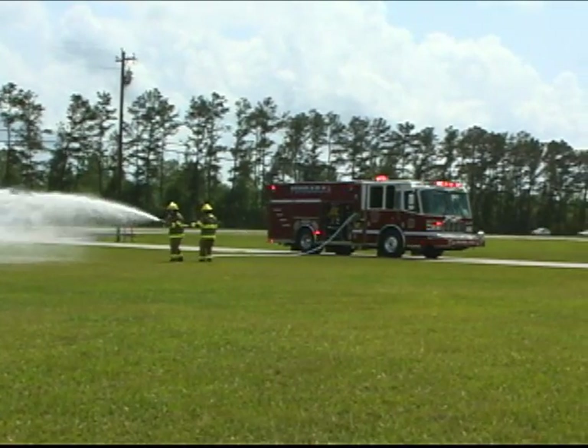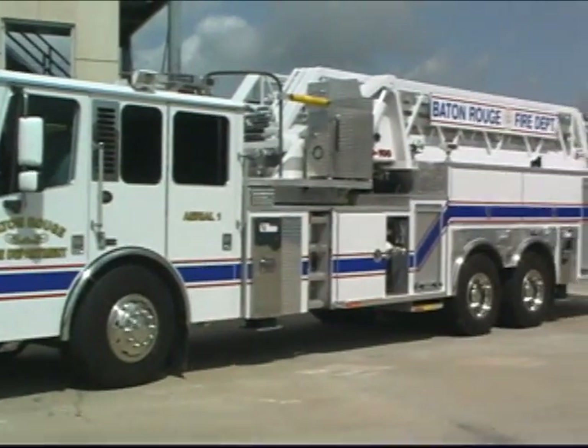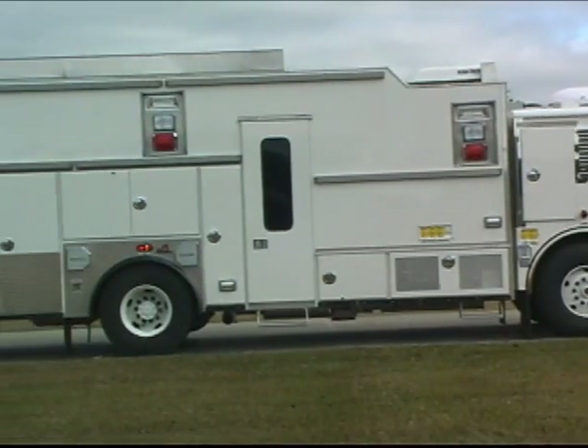The Inferno is ideal for all types of emergency vehicles: pumpers, aerial platforms and ladders, heavy rescues, tankers, industrial pumpers, incident command vehicles, and more.